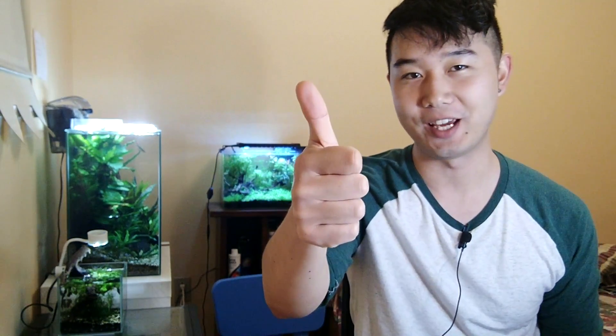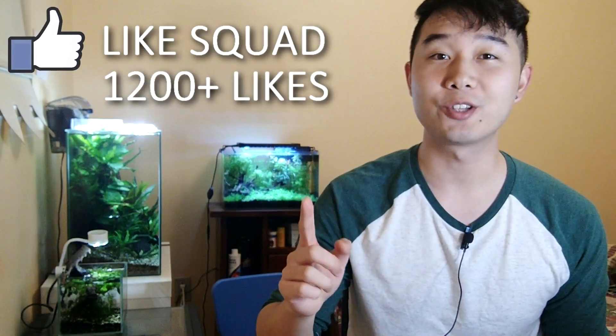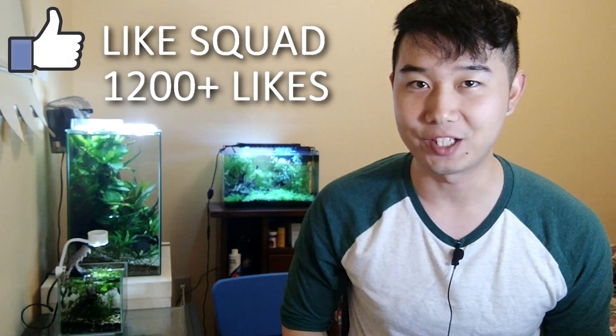Thank you to my subscribers, to those watching, to my Patreon team. If you want to support my channel and you like the content, please make sure to leave a like. Like squad, you've been doing great — keep it up. Let's get 1,200 likes to unlock next week's FTR.